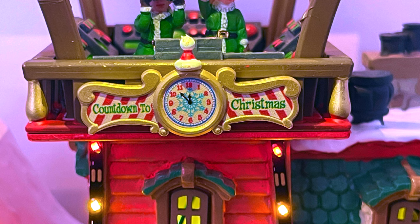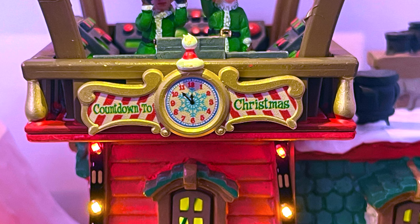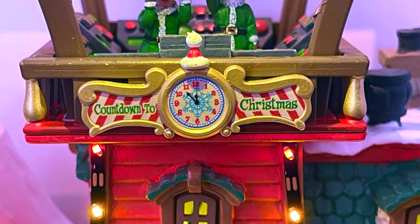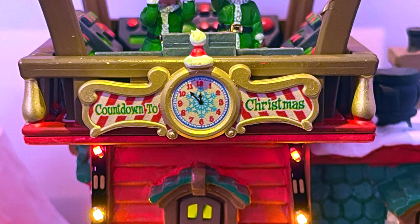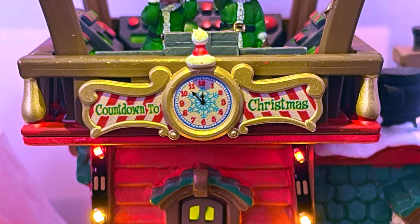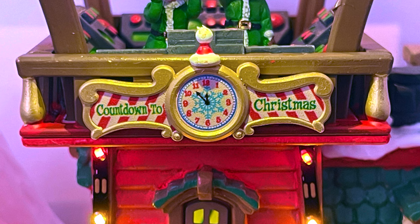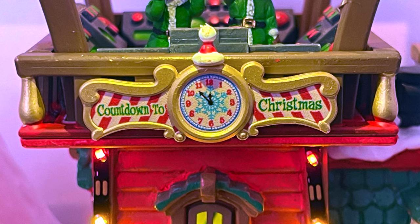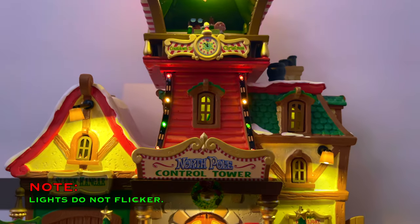Next up is the countdown clock. It doesn't move — there's no animation — but it's a beautiful accessory right there in the center of the tower. It says 'Countdown to Christmas,' which is cool, though it's displayed as a clock showing time rather than days, so it would make most sense on Christmas Eve.